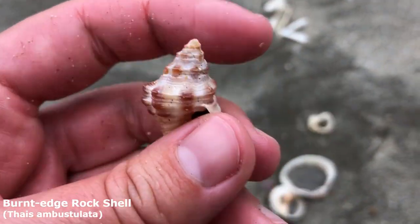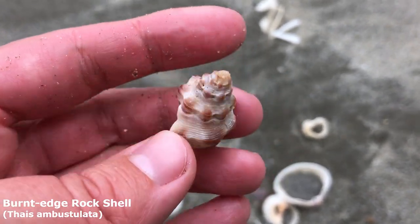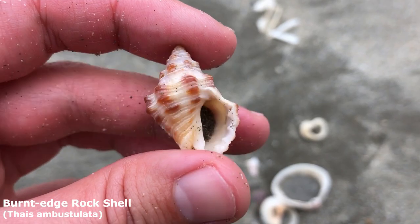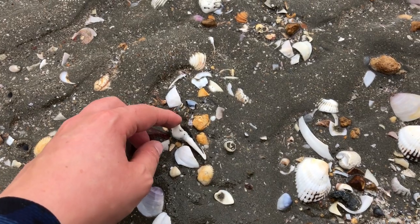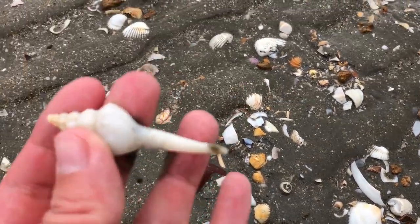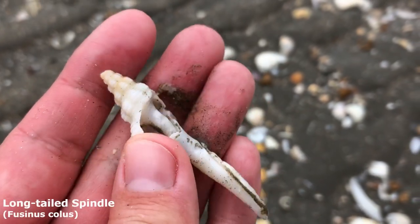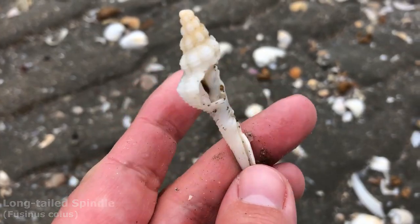Okay, maybe he might need a little bit of oil when he gets home. Oh, it's just a nice burnt edge rock shell — very nice. Oh look at that one; I can really see its lip is a bit broken — oh, it's more than just its lip. Oh anyway, it sits nice enough. It is a lovely little long-tailed spindle shell.